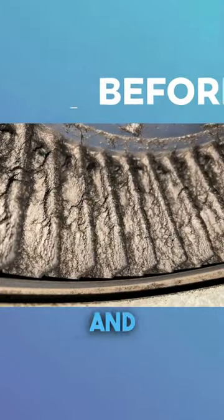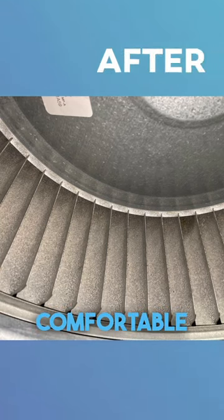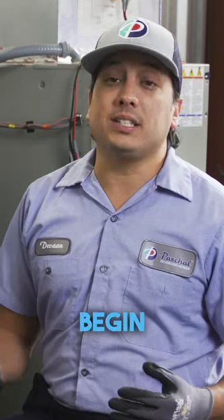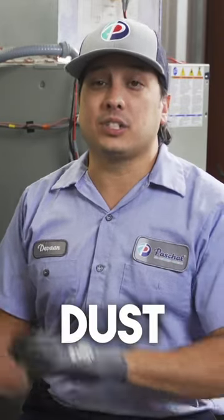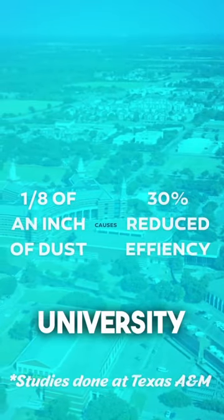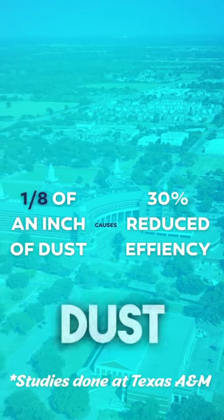When it's clean and in balance, your HVAC system runs efficiently, ensuring that your home is comfortable and there is a healthy living environment. It can over time begin to build up debris and dust on your blower wheel. In fact, a study done at the University of Texas A&M found that just one-eighth of an inch of dust on your blower wheel